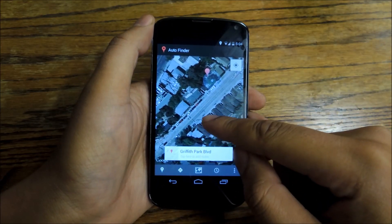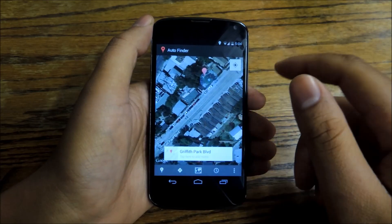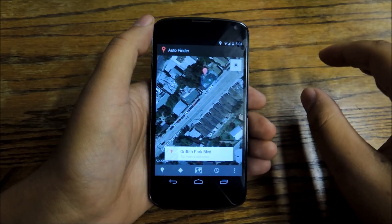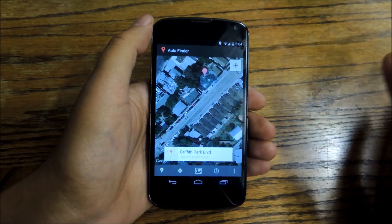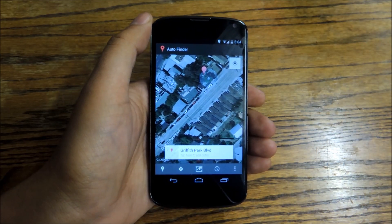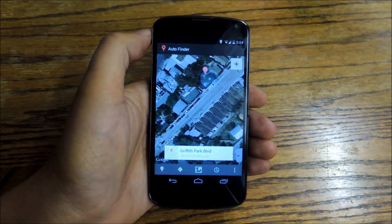One shortfall of the app is that if you're driving and stopped for a long time — say at a light at an intersection — and where you're going is very near that traffic light, the app might think you parked in the middle of the intersection instead of where you actually parked. That actually happened to me once. So it's not perfect, it's not foolproof, but it's good enough. It's definitely warranted as a download and you should check it out.